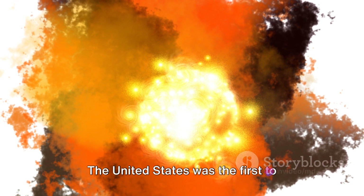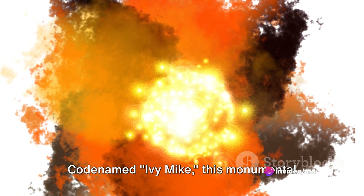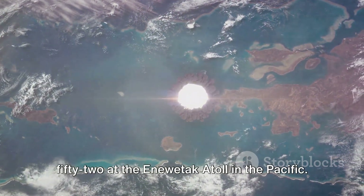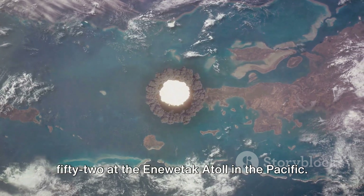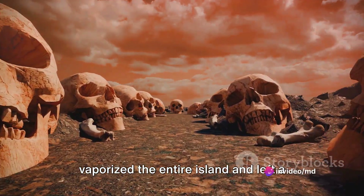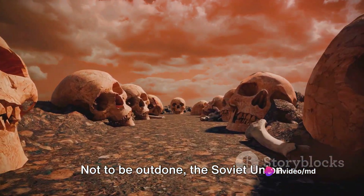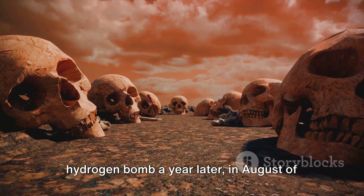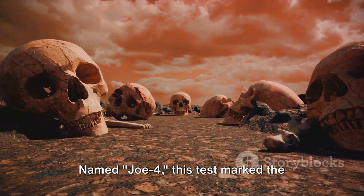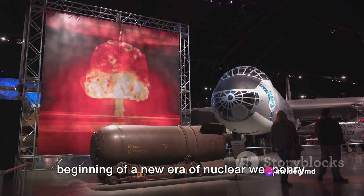The United States was the first to successfully test a hydrogen bomb, codenamed Ivy Mike. This monumental event took place in November of 1952 at the Enewetak Atoll in the Pacific. The blast was so powerful that it vaporized the entire island and left a crater over a mile wide. Not to be outdone, the Soviet Union conducted its own successful test of a hydrogen bomb a year later, in August of 1953, named Joe 4, marking the beginning of a new era of nuclear weaponry.